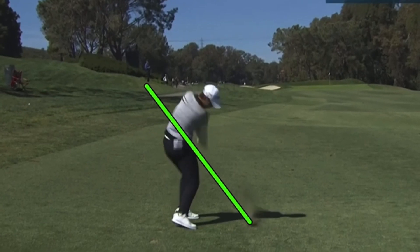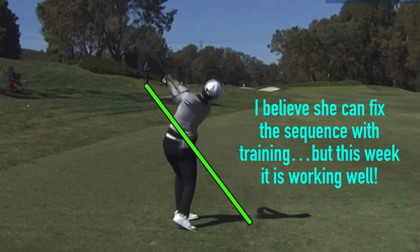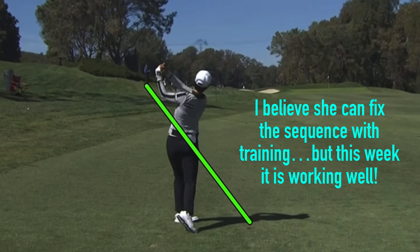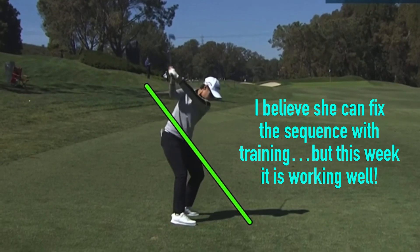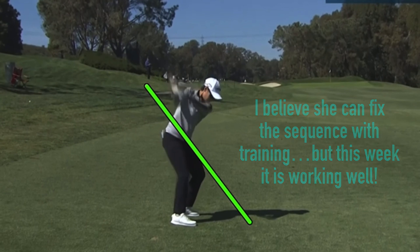She comes through on plane on the exit. Let's face it, she's on tour and she won Q School, so she's obviously really good. But it's interesting what the stats show, and will that bode well for the future? It looks like she could switch the sequence pretty easily — it's already better in the driver.